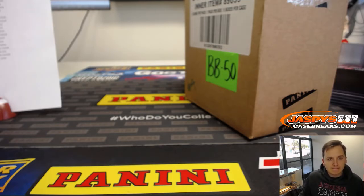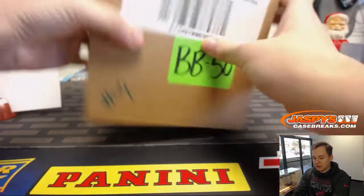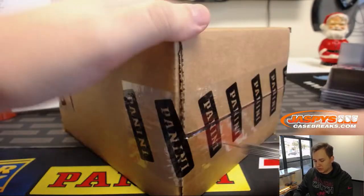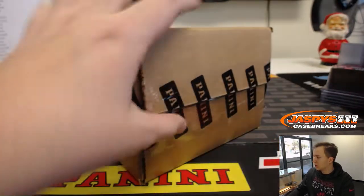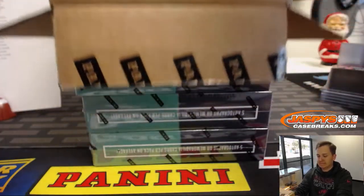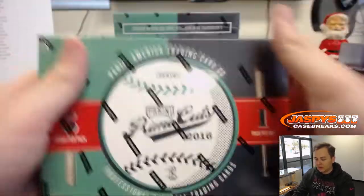Good luck. Hopefully we can get some nice hits — the Prime Cuts has been pretty popular. We have another case being posted on Monday, Tuesday, so check us out then. We'll have more Prime Cuts Baseball. Let me pull up the checklist just in case. Good luck everybody, here we go. This is the second inner case from that master case we opened a couple days ago.